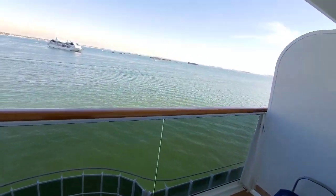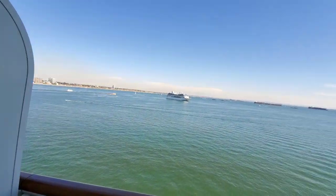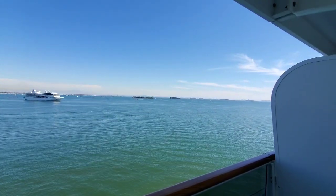The balcony has two chairs and a small table, and one of the chairs can be leaned back so you could lounge on the balcony.